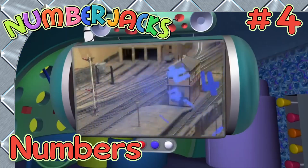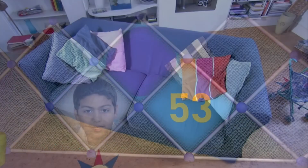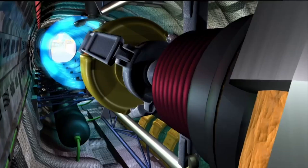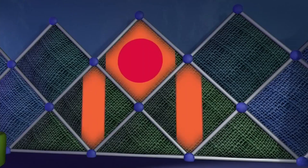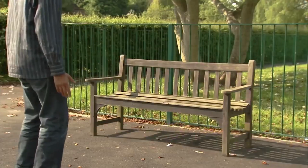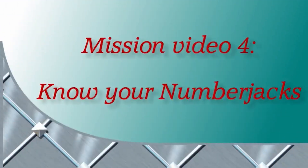How many number jacks do you know? Let's learn about numbers and find out with Know Your Number Jacks. No problem, it's too big for them. No problem, it's too small. Things may all be going wrong but number jacks are on their way. Mission Video 4: Know Your Number Jacks.